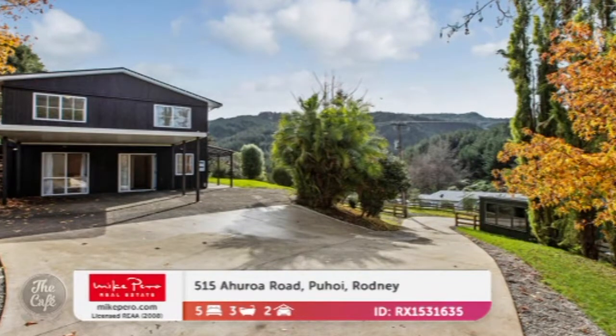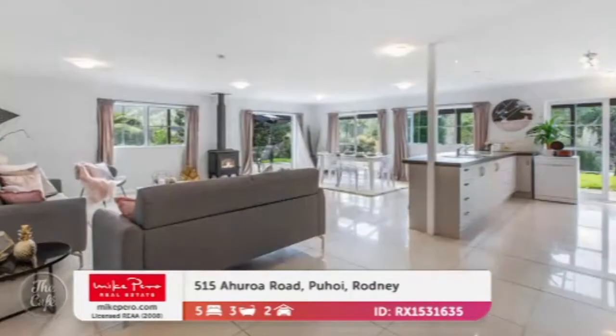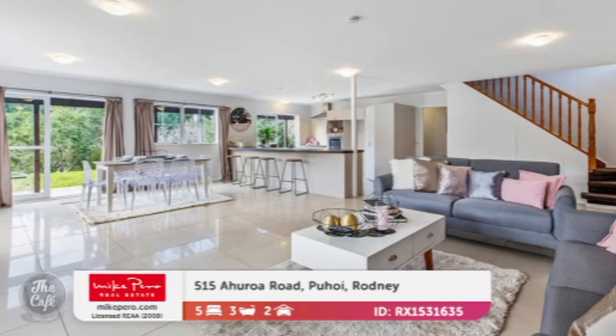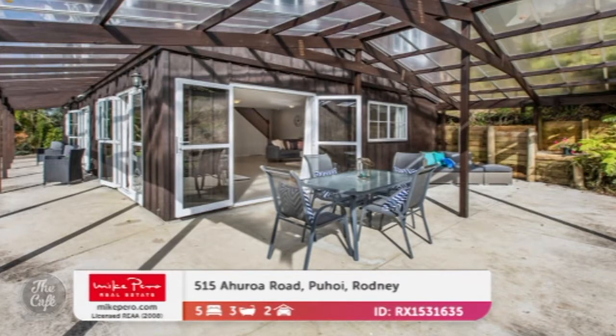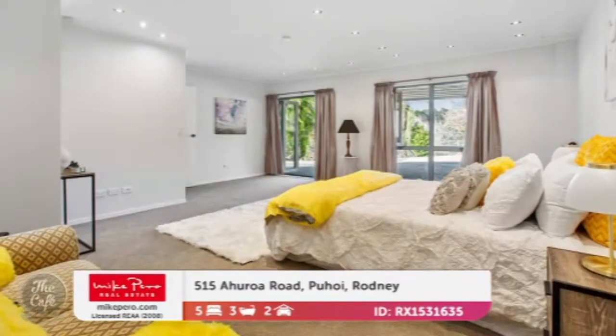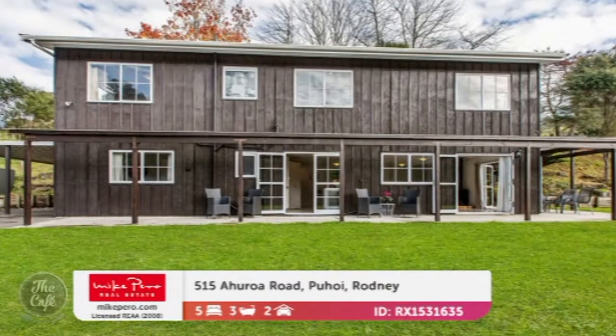Let's go to property number two, Puhoi in Rodney. So this is also a stunning updated property and it's a real character farmhouse. It's in a gorgeous private position. We've got lovely open plan spaces — they're modern, you've got your log burner, really big kitchen. That looks spectacular — lots of preparation space for all the visitors you'll have. You'll have trouble keeping them away in this property. Nice covered outdoor entertaining areas and it's on a good size of 5.8 hectares. Some of that is covenanted native bush. So if you want a lifestyle property that's easy care, then this is the one.